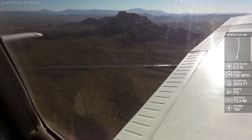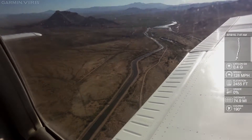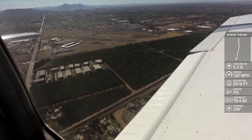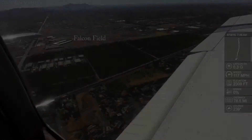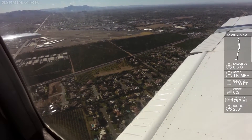Skymaster 86 Mike, proceed on course. Warrior 686 Juliet, traffic short final for the north runway, number one, runway 4 right, cleared to land. Traffic in sight, cleared to land, 4 right, 86 Juliet.